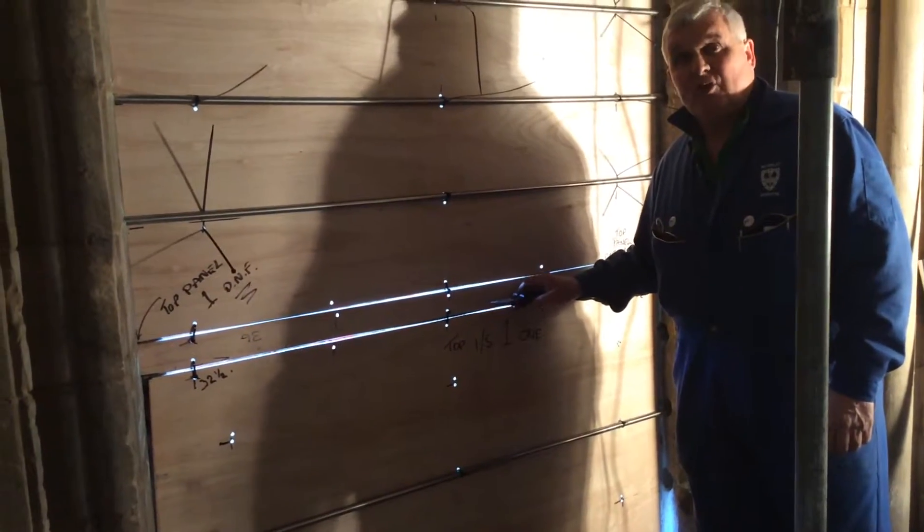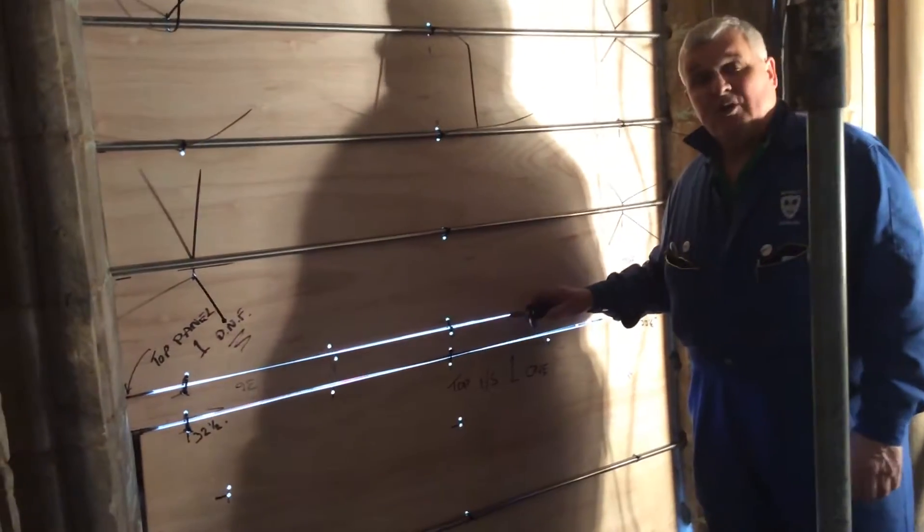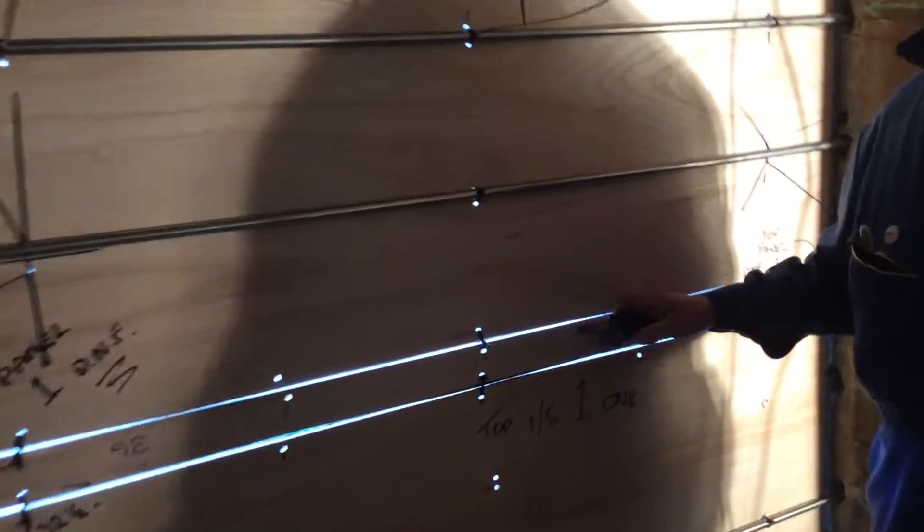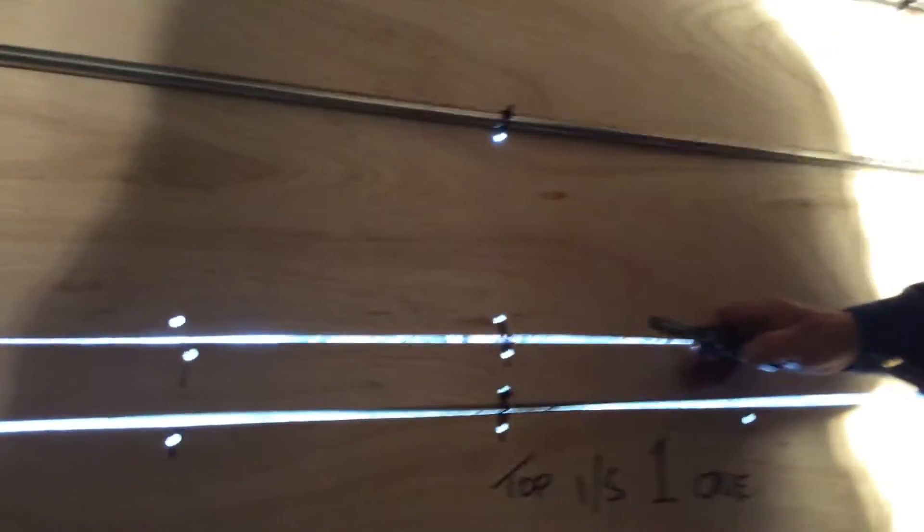When we get panel number two ready, that will go on top. There'll be future videos of the construction of this window going back in. So look forward to talking to you again soon.